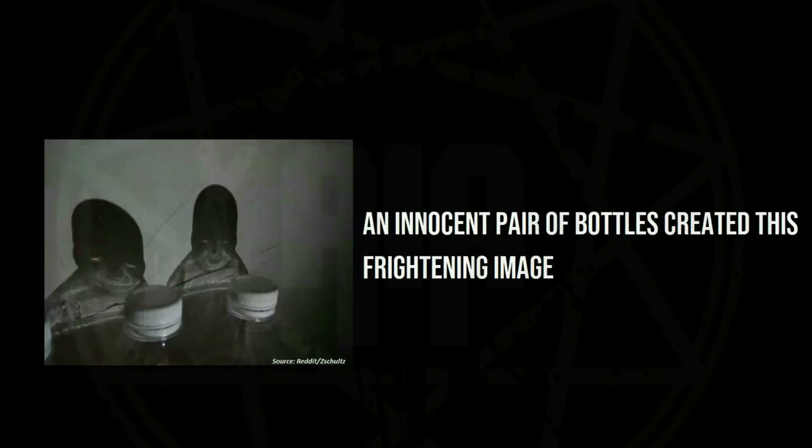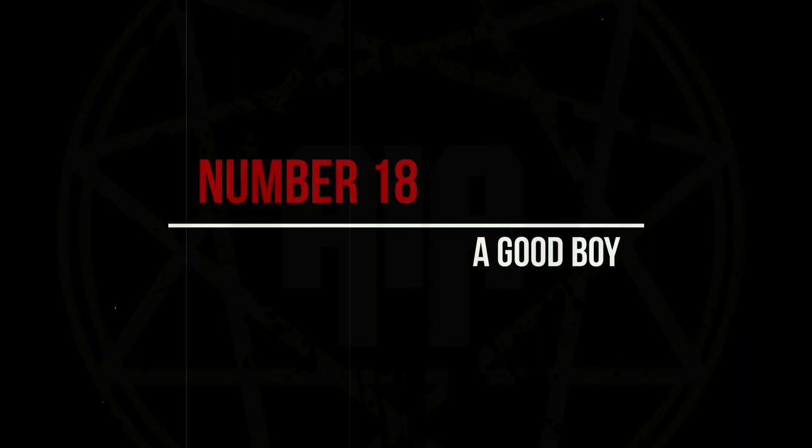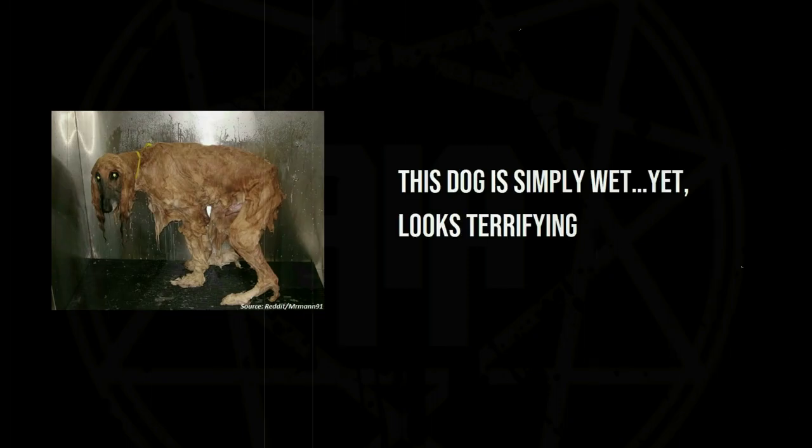An innocent pair of bottles created this frightening image. This dog is simply wet yet looks terrifying.